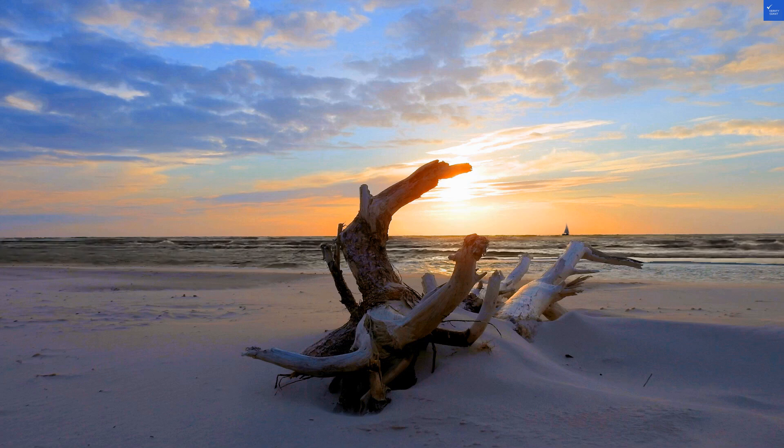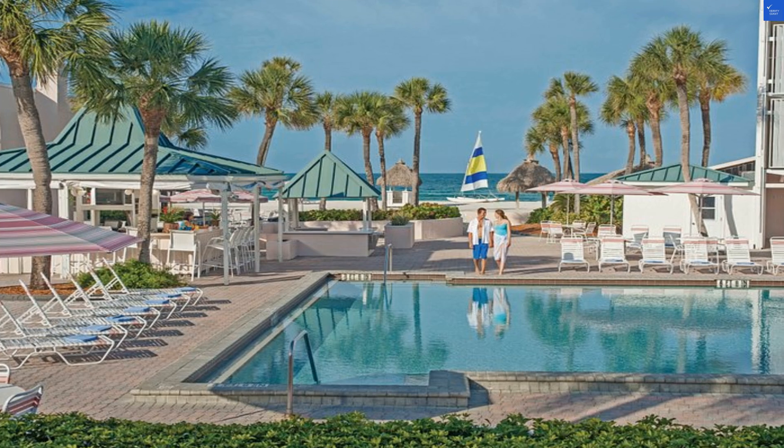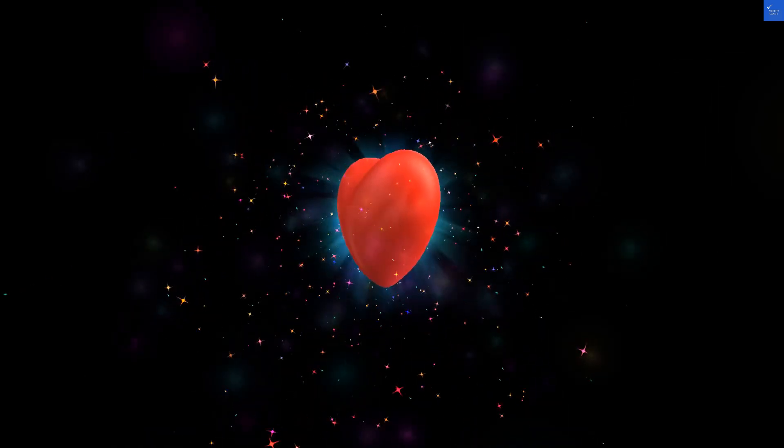First off, let's talk about the location. Situated on the picturesque Lido Beach in Florida, you might think this place is paradise. But, as they say, not all that glitters is gold — sometimes it's just cheap jewelry. The nearest beach is practically at your doorstep, which is great unless you're allergic to fun in the sun.